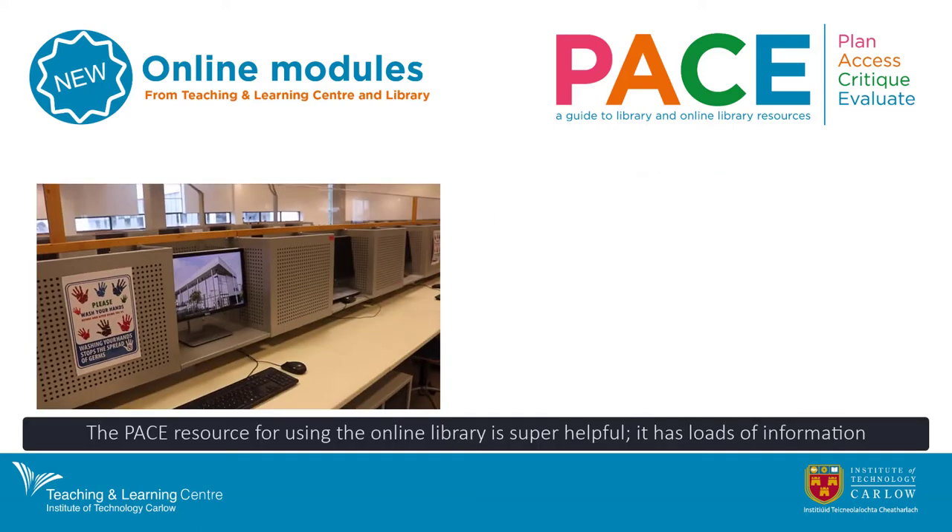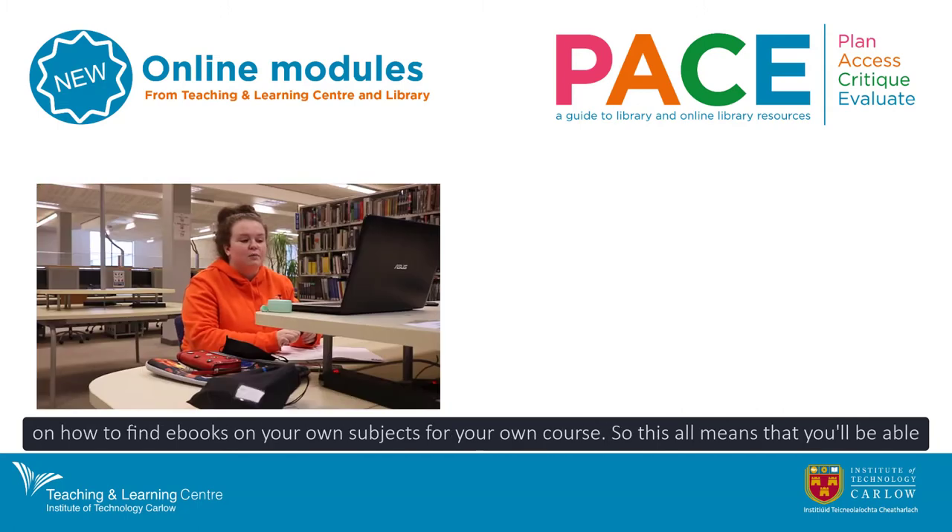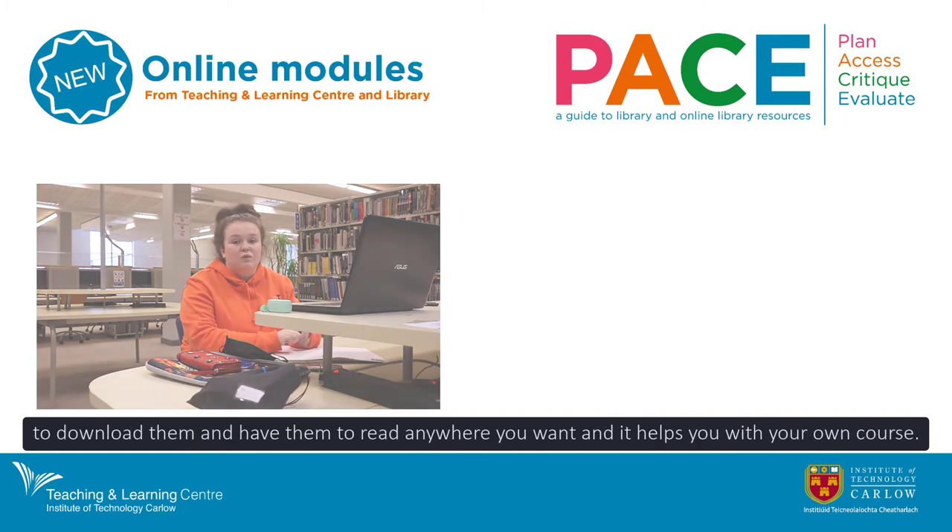The PACE resource for using the online library is super helpful. It has loads of information on how to find ebooks on your own subjects for your own course, so you'll be able to download them and have them to read anywhere you want, and it helps you with your own course.